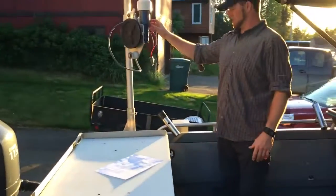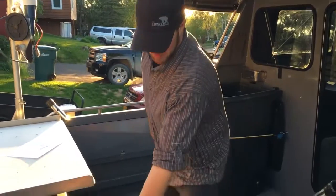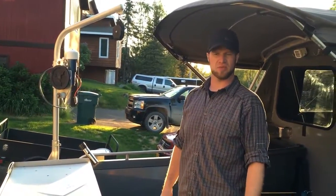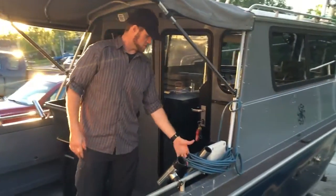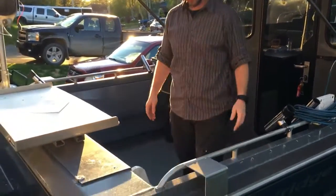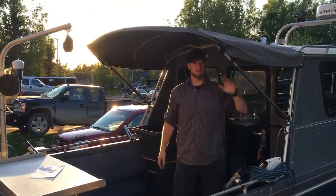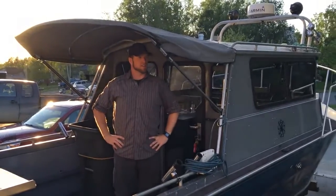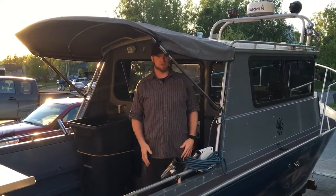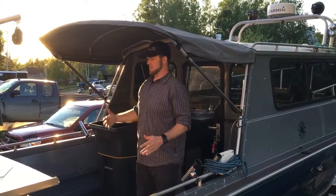You got the shrimp pot puller, some rod holders here, another power point for either a downrigger or — we got a guy that likes to use an electric reel, so he uses that. This does have a trickle charger. Got another flush-mount rod holder. I'm 6'1", 6'2" and this cover is great — I don't have to crouch or anything. Even all the way to the very side, my view is barely obstructed. Works out well for most people and the majority of the deck is covered, which is super nice.